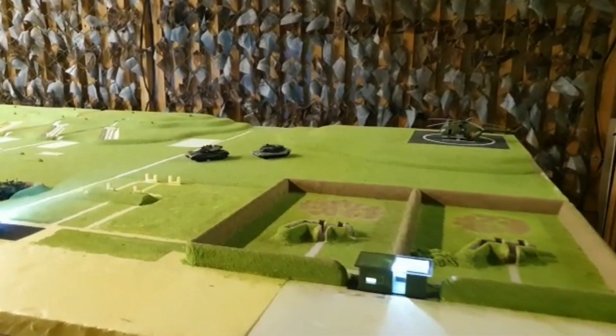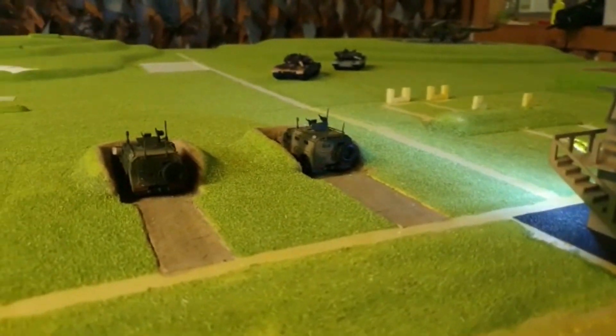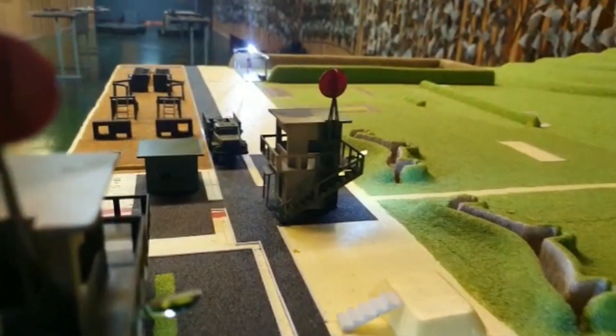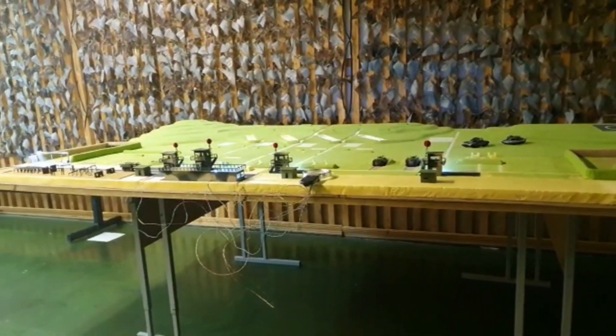Now, instead of a lecture, cadets will be able to see the work of the shooting range using a visual example. Let's move on.